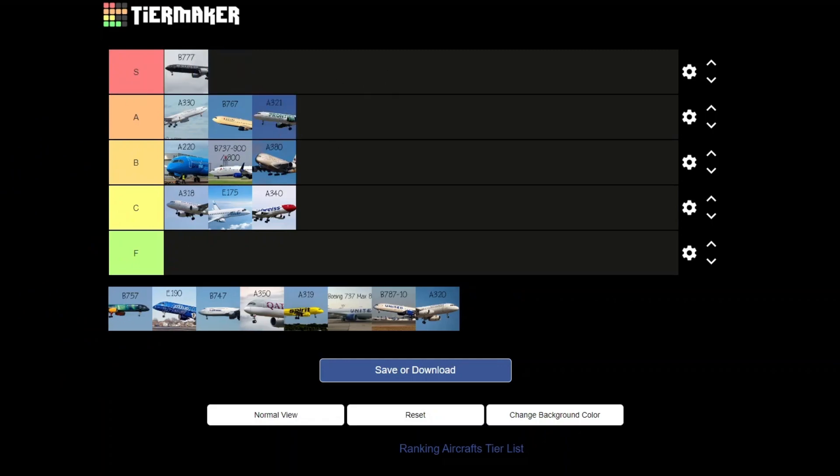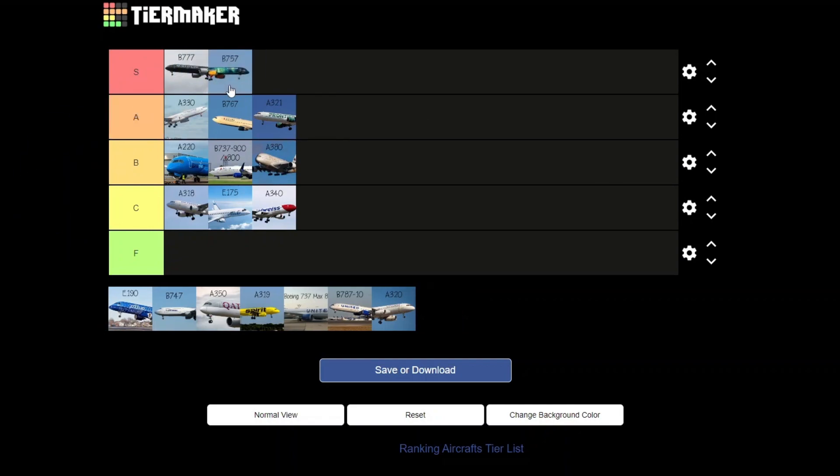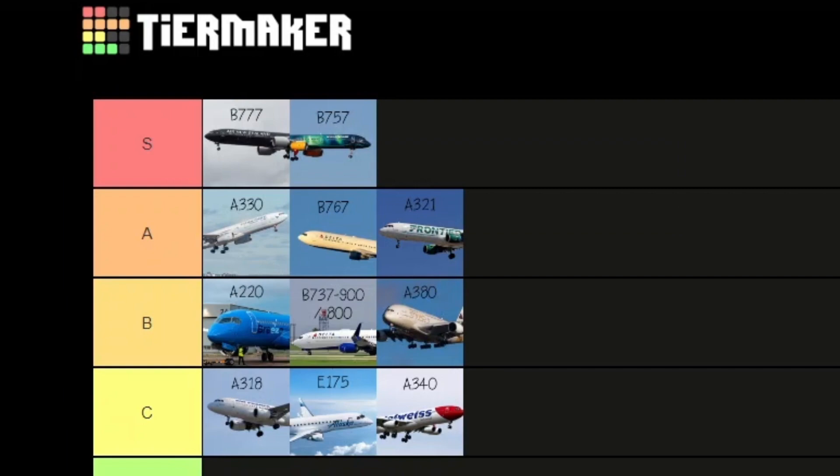I spotted this livery! The 757 — I feel like it belongs with the triple seven for me. I love the 757, especially the United and Delta liveries. It's up there at the top for me. The 757 is the true pencil in disguise — even more so than the A340-300. That should definitely go up to S. And look, the 777 and 757 kind of line up perfectly!